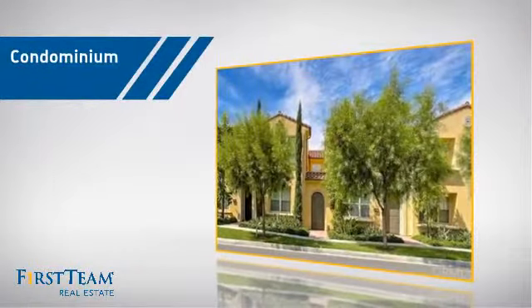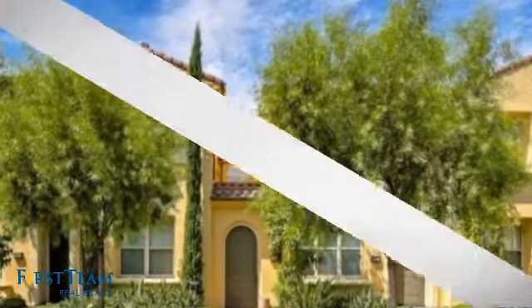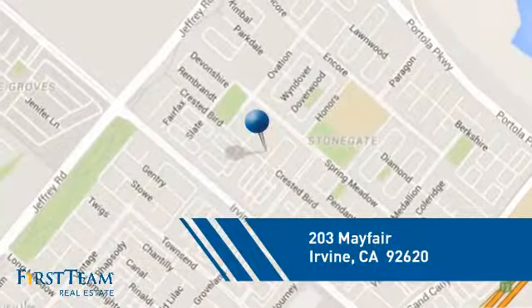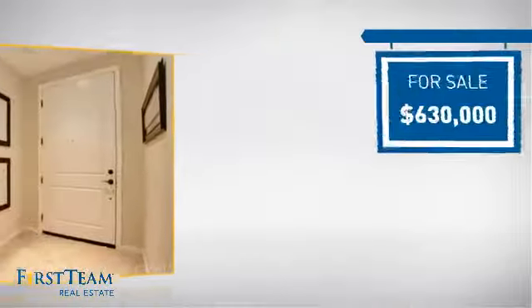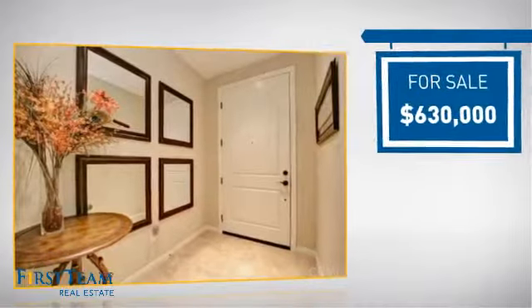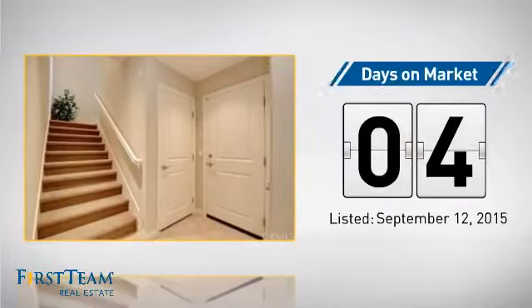This condominium is a great choice for those who want the privacy and easy maintenance of condo living. It's located in the Irvine area, currently listed at just under $650,000, and it just went on the market this month.